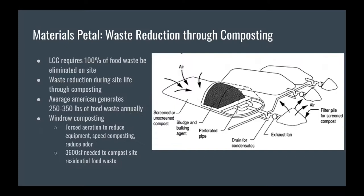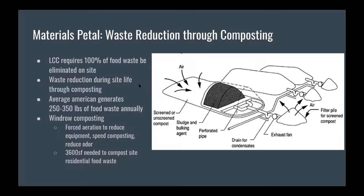To address the materials petal of the Living Community Challenge, which demands all food waste be eliminated on-site, we chose composting. There's a large range of food waste estimates for individuals, but it works out to about a pound of food waste per day over the entire year. The specific technology we chose is windrow composting — piling all food waste into long rows and letting microbes break it down. Forced aeration speeds decomposition and reduces the need for equipment to turn over composting material. Our final calculations show about 3,600 square feet are needed, visible on our overall site plan.